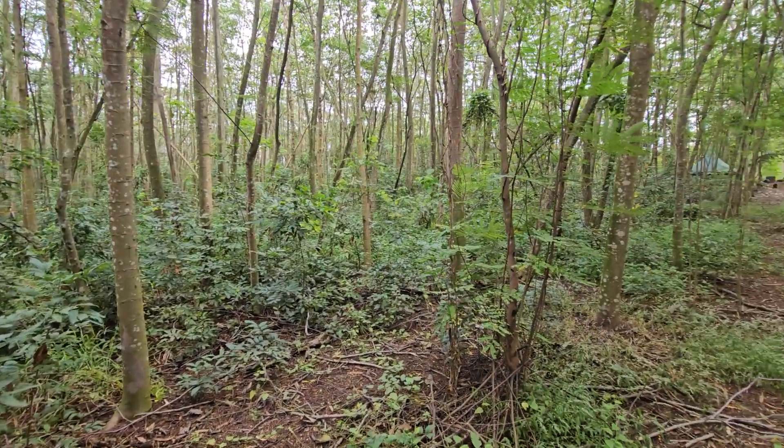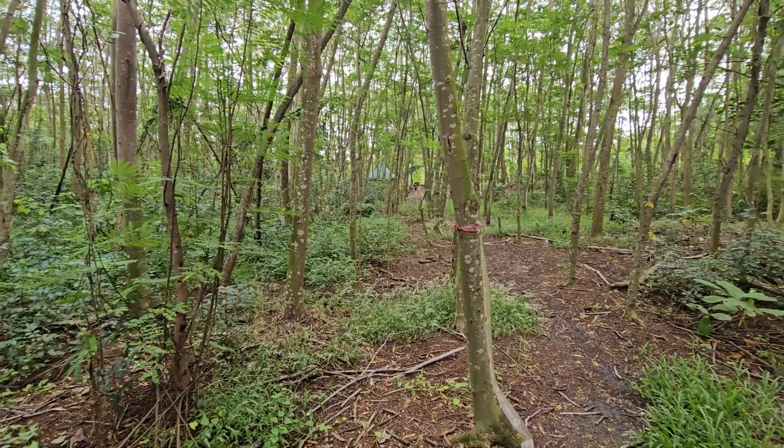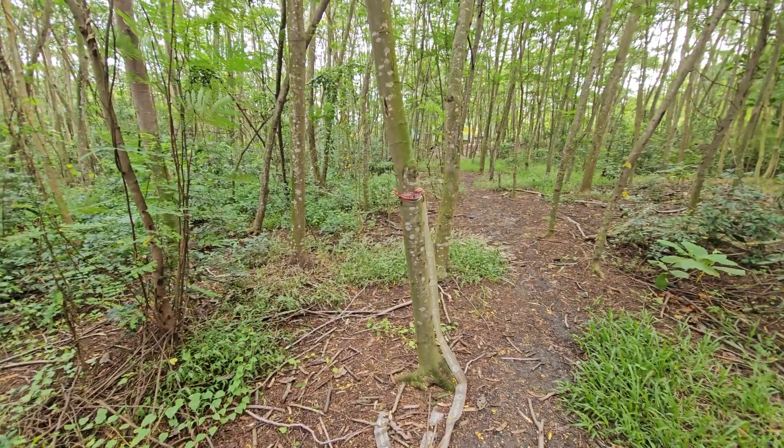Hidden in this forest lives a beetle from prehistoric times, known as the trilobite beetle. It gets its name from the ancient sea creature the trilobite, and they thrive in humid habitats like this forest.